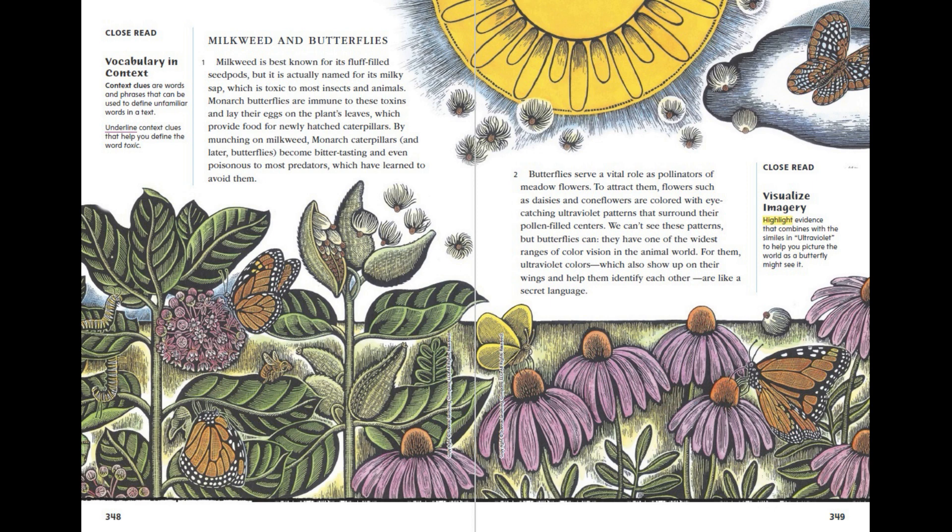Butterflies serve a vital role as pollinators of meadow flowers. To attract them, flowers such as daisies and coneflowers are coloured with eye-catching ultraviolet patterns that surround their pollen-filled centres. We can't see these patterns, but butterflies can. They have one of the widest ranges of colour vision in the animal world. For them, ultraviolet colours — which also show up on their wings and help them identify each other — are like a secret language.